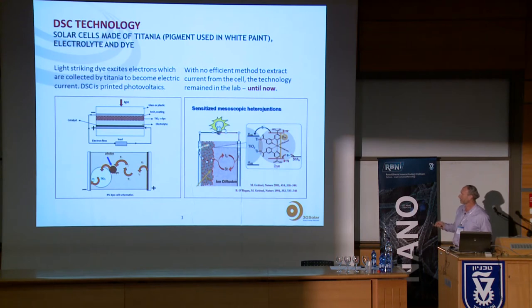We have an electrode made of nanoparticle titania in a porous structure several microns thick, with nanoparticles around 20 nanometers in size. This entire porous structure is coated with a dye which does the work of absorbing light and converting it to electricity. We have a counter electrode, and once the electron goes through the external circuit it comes back through the electrolyte, which regenerates the dye.